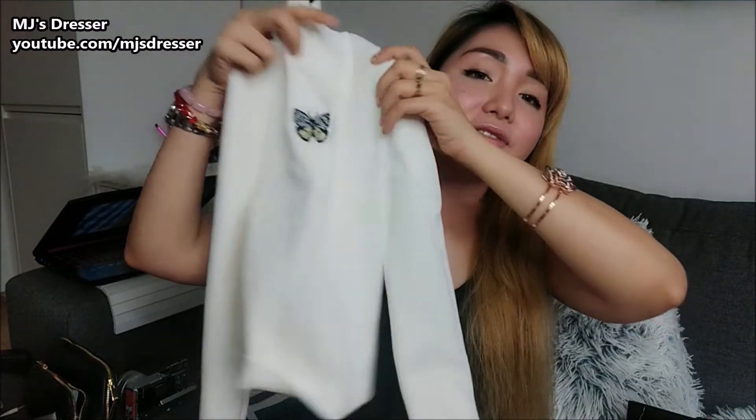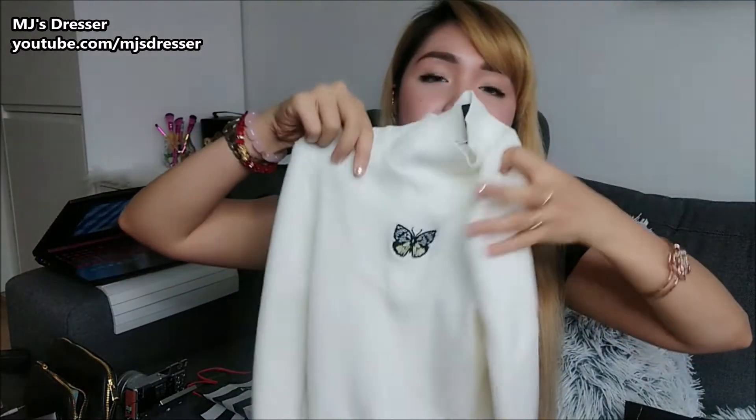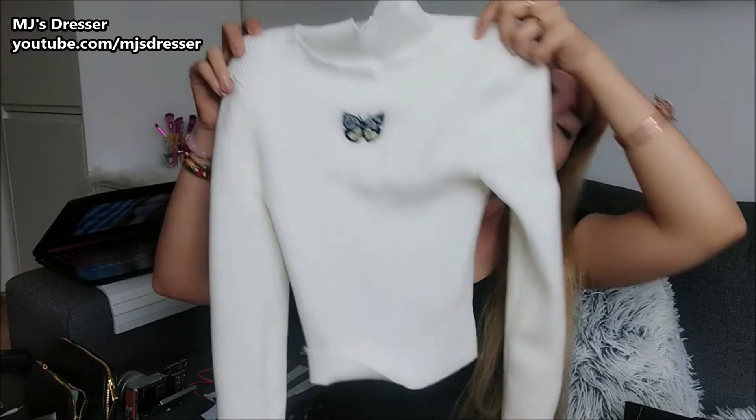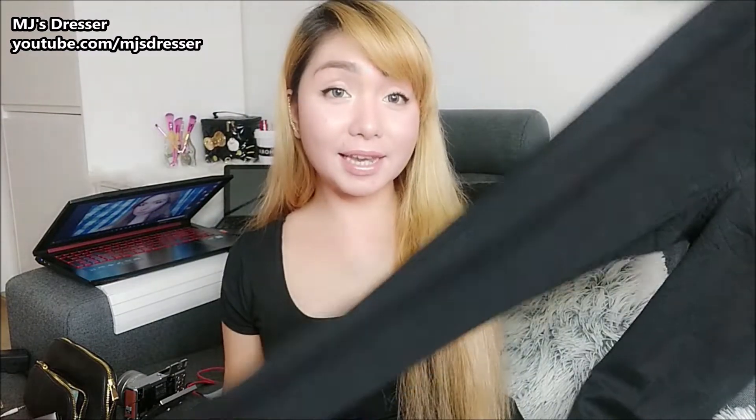It's long sleeve and body fit — it just looks small but it's not small. It's so cute, there's a butterfly on it! This next one is pants — high-waisted and skinny jeans, so it really emphasizes your hips and your butt.